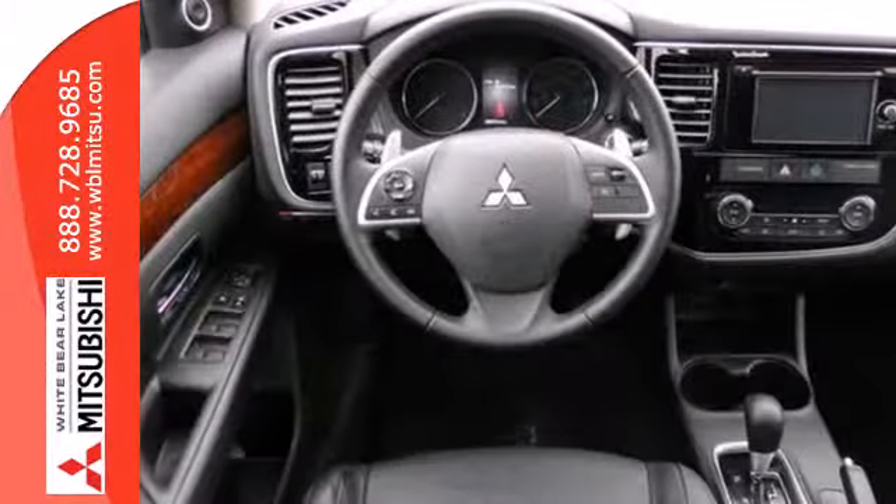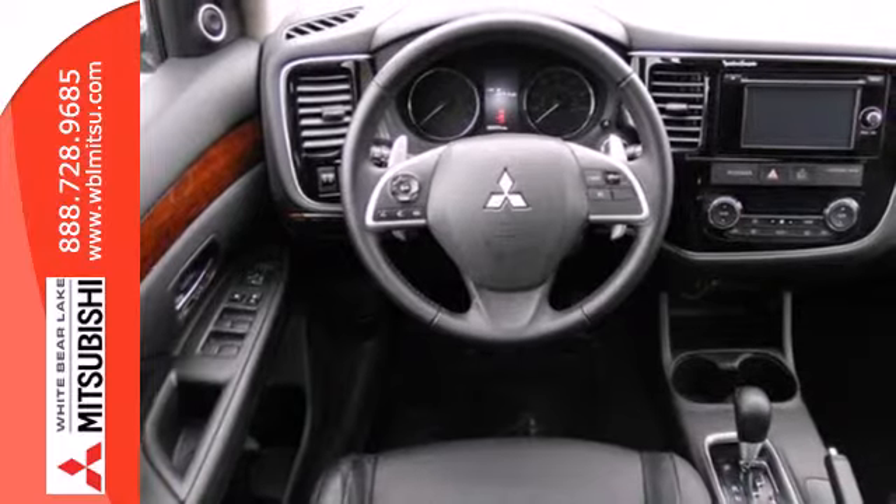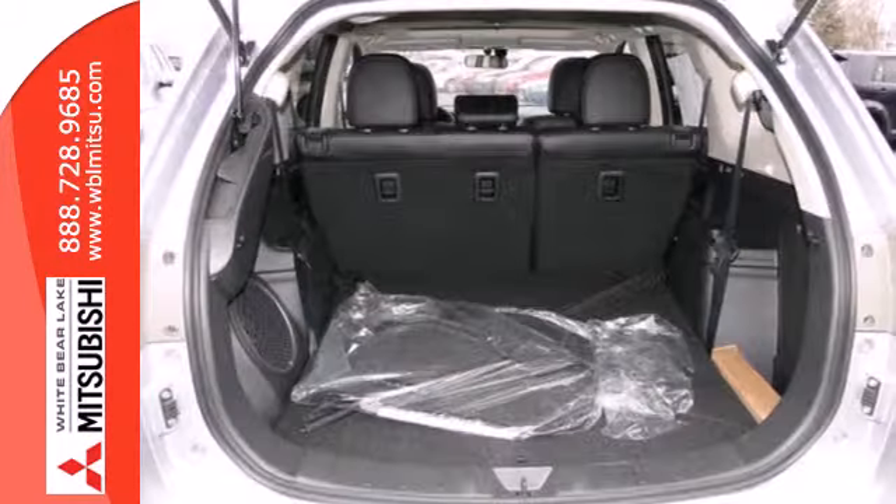The convenience continues with climate control, multifunction steering wheel, eco mode, and third row fold flat seating.